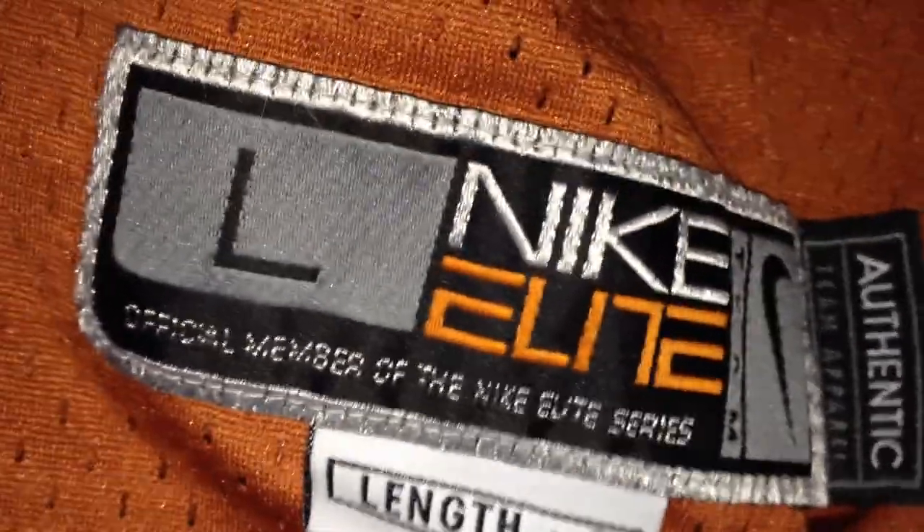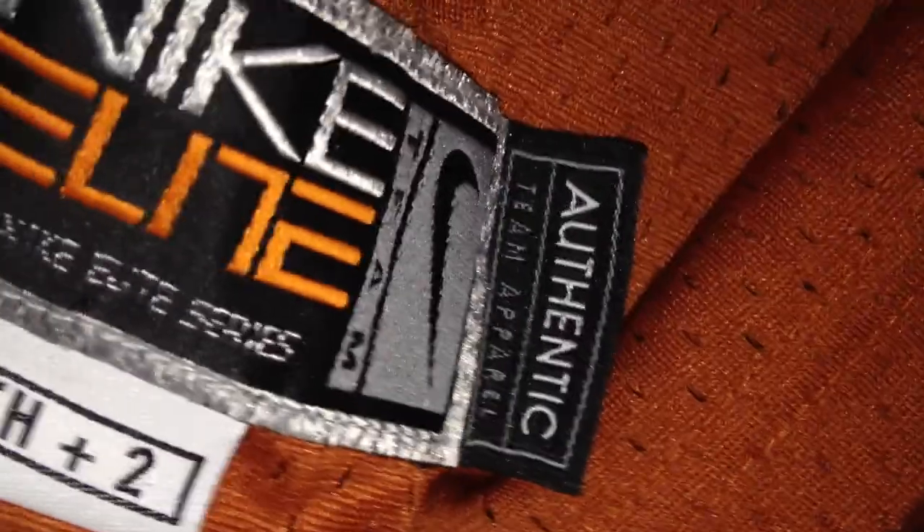Last one — really nice Texas jersey, Nike. It's all stitched on, really nice lettering. The Nike is stitched, number one is stitched. It's a large. Got the Nike Elite — official member of the Nike Elite Series. Authentic, Nike. So it's all authentic. And got that number one on the back.